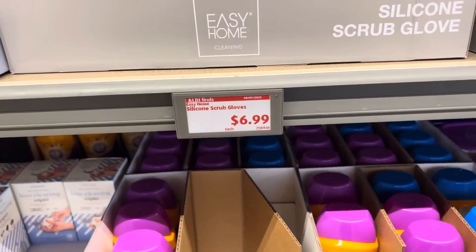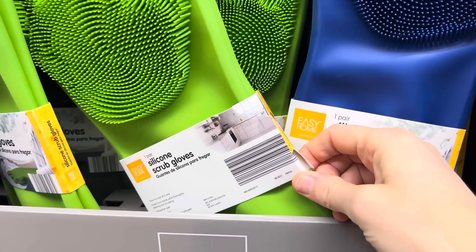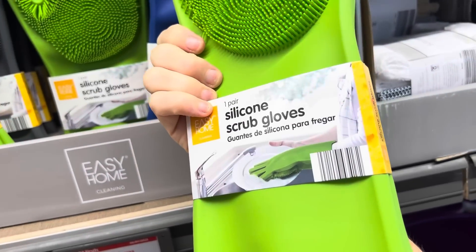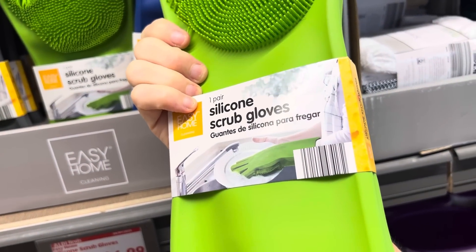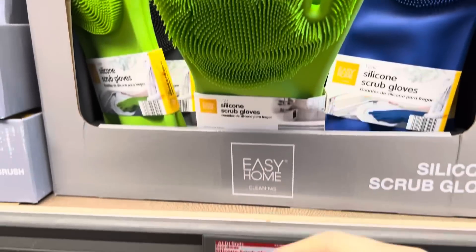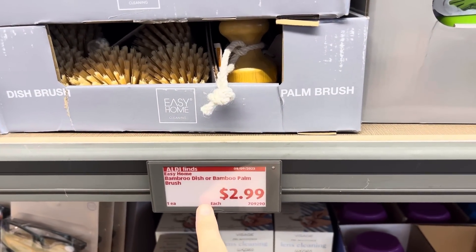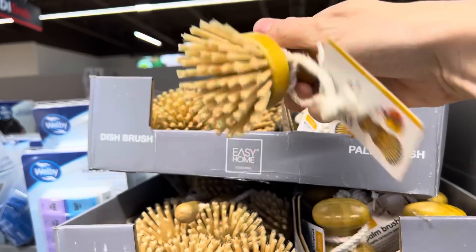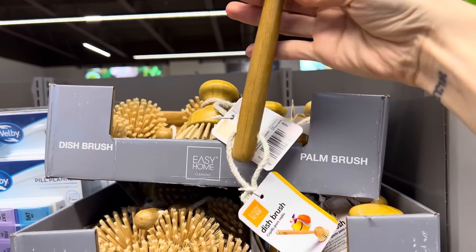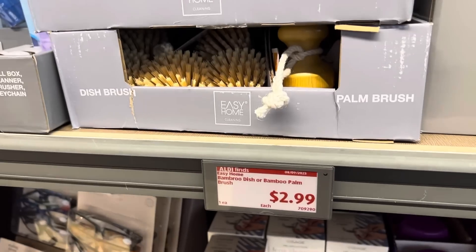The silicone scrub gloves are $6.99. Those are very movable — what are we washing with this? You're going to wash your dishes with this? Instead of using a rag or a scrubber, you use the glove. Blue, green, gray — $6.99. Does that sound like something you would use? If the silicone gloves aren't for you, how about the bamboo dish brush or bamboo palm brush? I've actually used these before — you get a little tray to sit it in and it can be really cute. Great aesthetic, and as long as they work, all is well. $2.99, not bad.